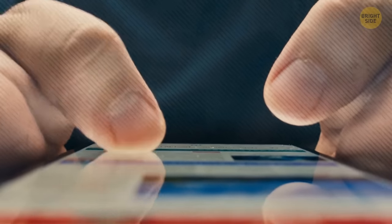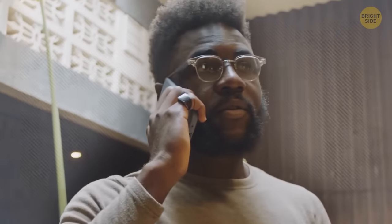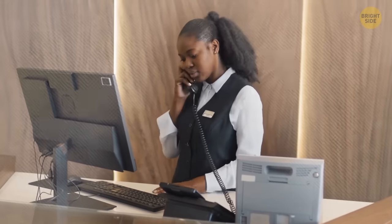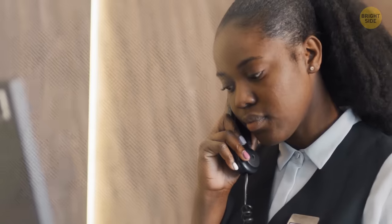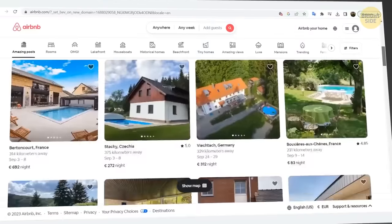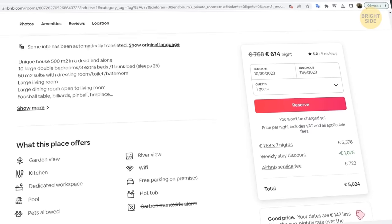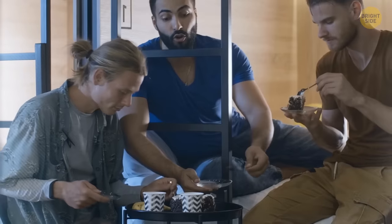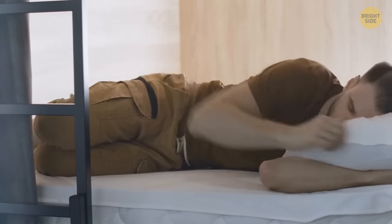Even though websites for hotel search are useful, once you pick the hotel, just call them directly for booking. Websites take fees for posting offers, so everything that appears there will be more expensive — call the hotel directly and you'll get it for cheaper. Don't feel limited by hotels either. Airbnbs are a great option and often you can get luxurious places for cheap. If you don't mind hostels, they can be fun too — you can meet and befriend travelers from other countries, and maybe even stay at their place if you ever visit their country.